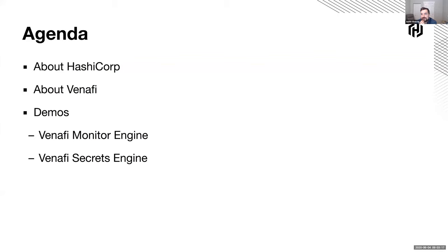I assume most folks on the call know about HashiCorp and Venify since you're watching this. But just in case you don't, I wanted to quickly talk about what HashiCorp and Vault is at a high level. Then we'll jump over to Venify, and then we'll walk through a few demos which Ben was gracious enough to provide. Let's get started.